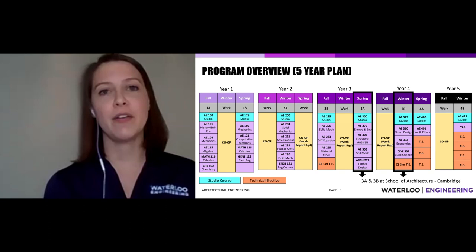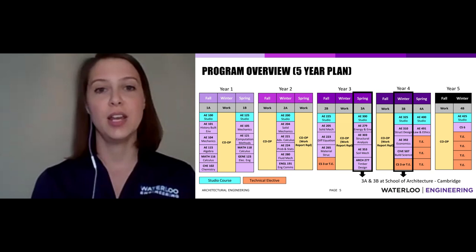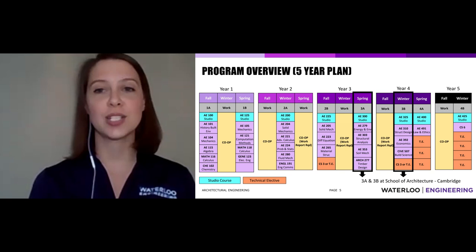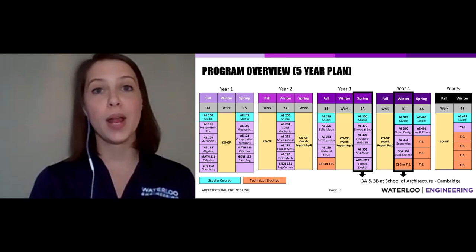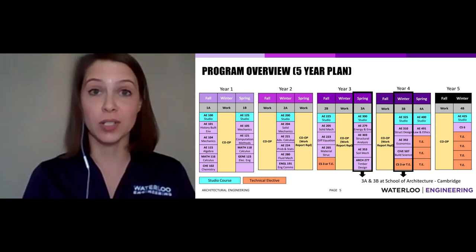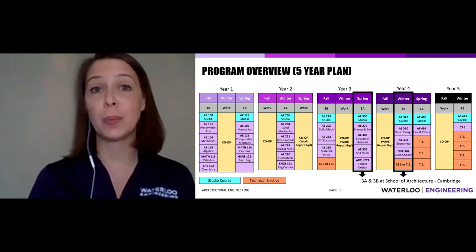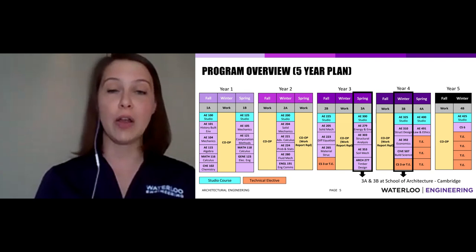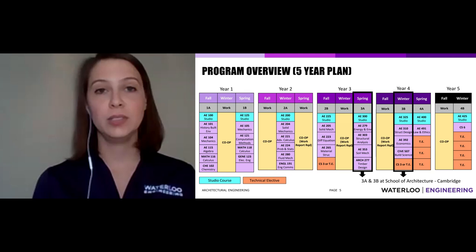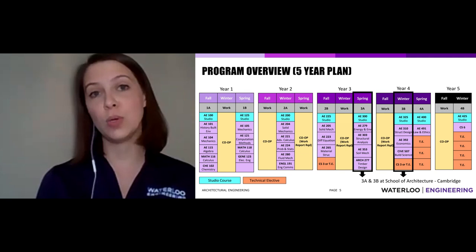Our program is a five-year program — four academic years in five consecutive calendar years. You can see all five years laid out in a calendar showing what happens each term. The yellow terms are your co-op terms — there are six opportunities, and we require you to complete five. If you don't get a co-op job, or you want to travel or do research, that's fine. You alternate every four months: fall is September to December, winter is January to April, spring is May to August — transitioning back and forth between school and work.